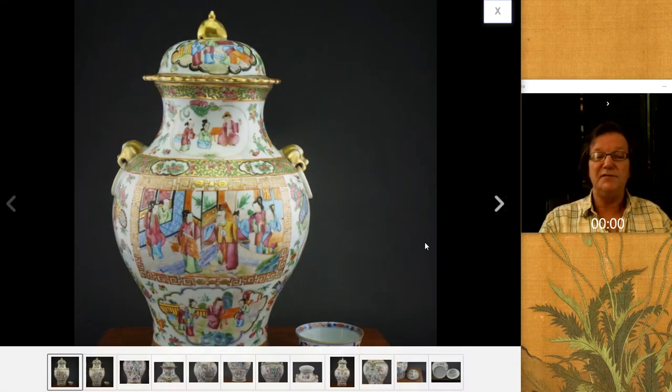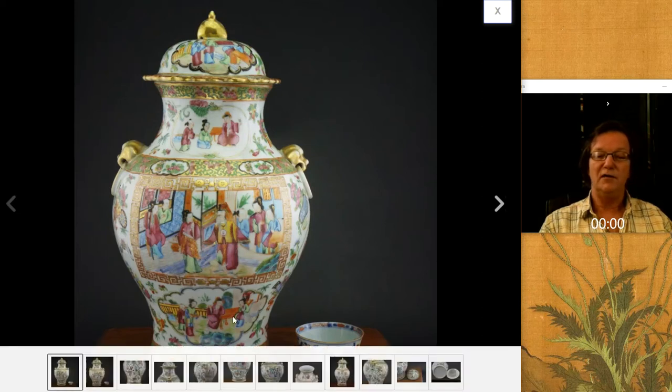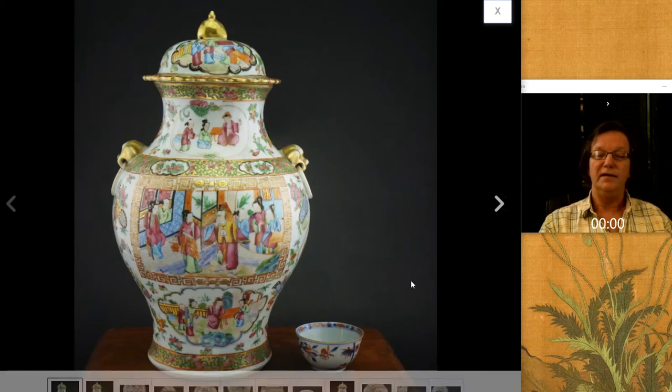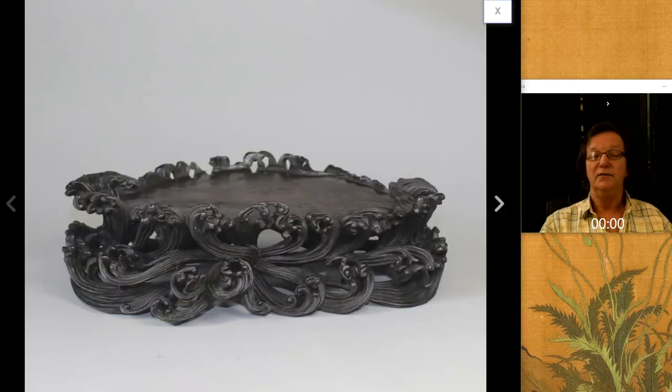There was this nice rose mandarin baluster jar with a lid — it still had its original cover, which is very nice. Sort of prominent on the shoulders are these gilt foo lions with rings, all very classical. It's nicely shaped — I like the shape of the neck, it was quite appealing. It brought $1,011, which is not a bad price. It's a good trade, a nice looking thing, and it had a lid, which a lot of them don't.